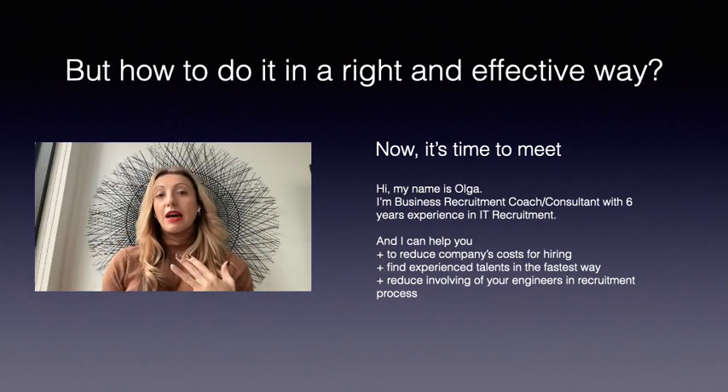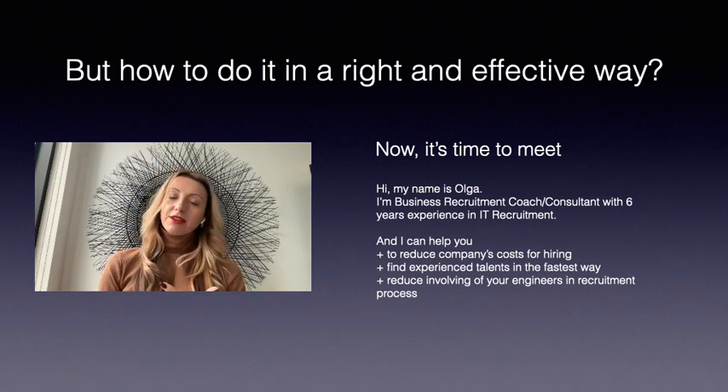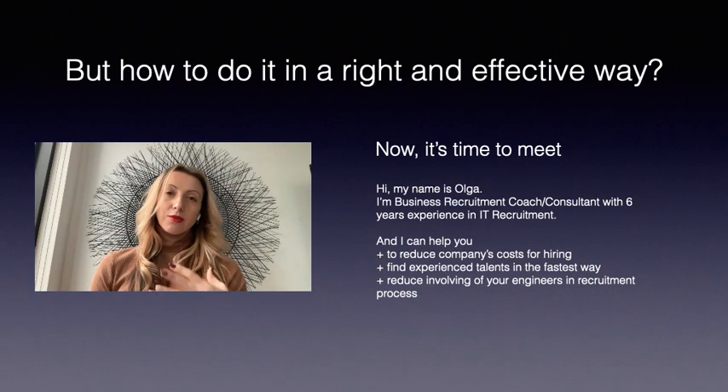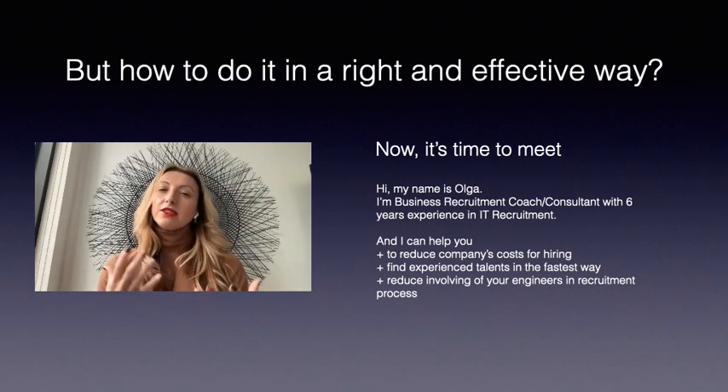I can show you how to reduce your company's cost for hiring. I can show you how to find experienced talent in the fastest way, and show your team how they can do it, or train your team — depending on your needs.